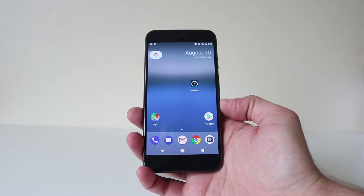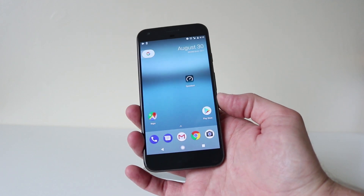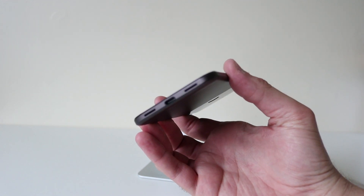Welcome back to the channel guys, and today I have the Android Oreo update for the Android Pixel. This is my new personal phone, the Android Pixel XL.